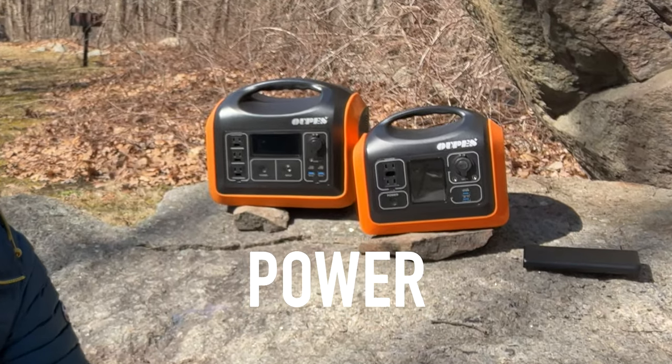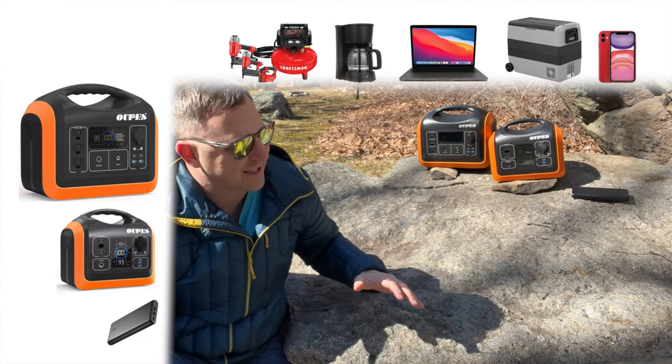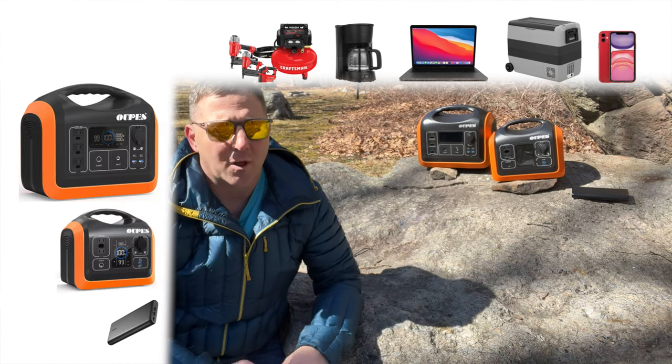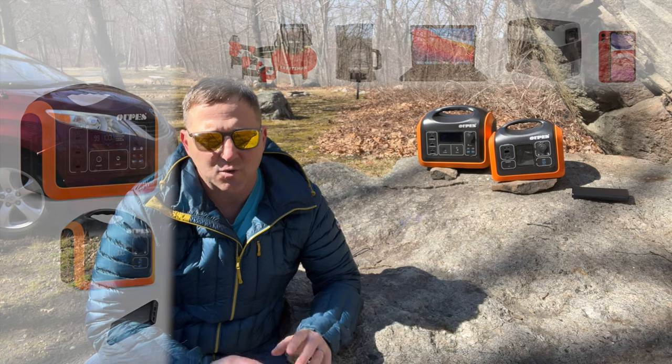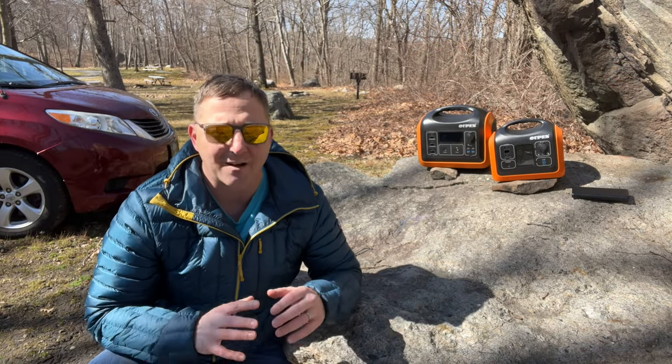In this video we'll take an in-depth look at how much power you really need at the campground. We'll look at the kinds of devices you can power with three different size power stations and weigh the pros and cons of each one. And finally we'll look at how to keep these devices charged while on the go.